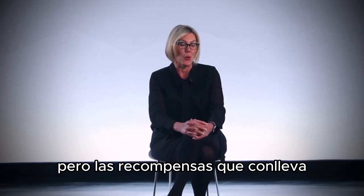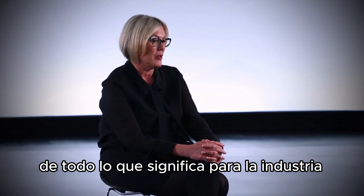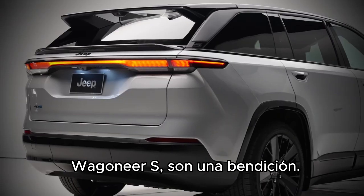Pressure was high, but the rewards that come with it and being part of this journey — what it means to the automotive industry and to Stellantis — with delivering this Wagoneer S, is a gift.